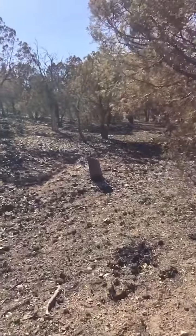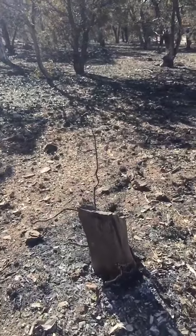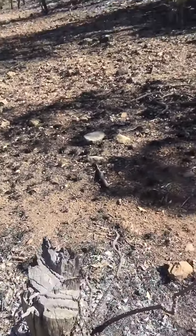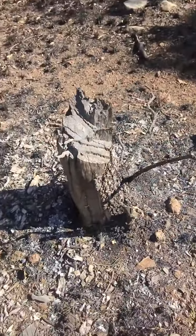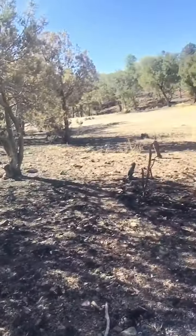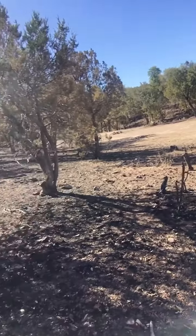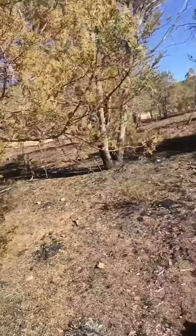This one looks like they cut it down. So they may have tried to reduce the fuel of the fire by cutting down some trees. There are more trees here that looks like they might have been cut down. And that's it — this is the last stand of this fire. This is where it ended.